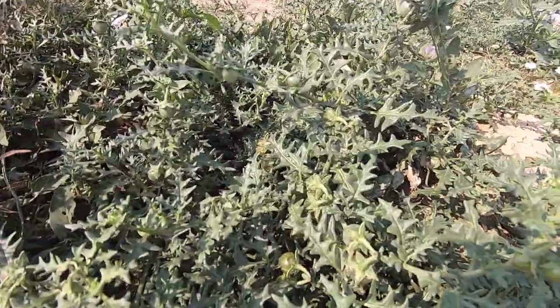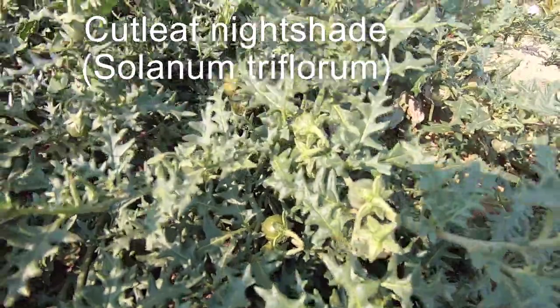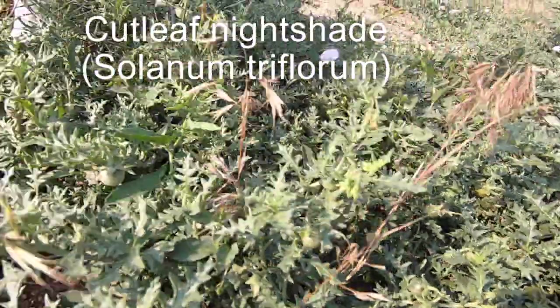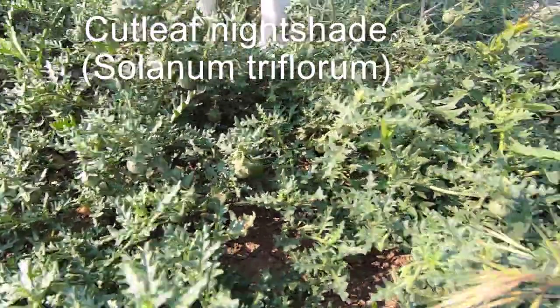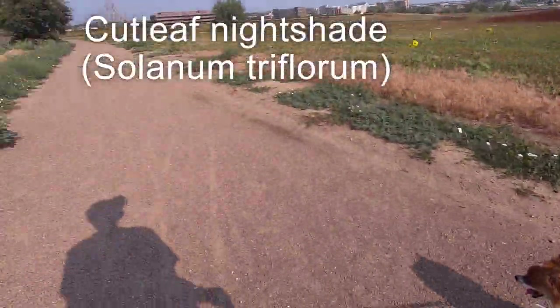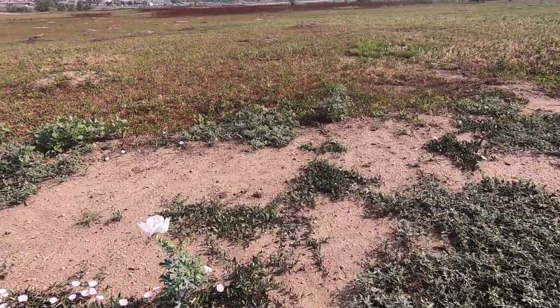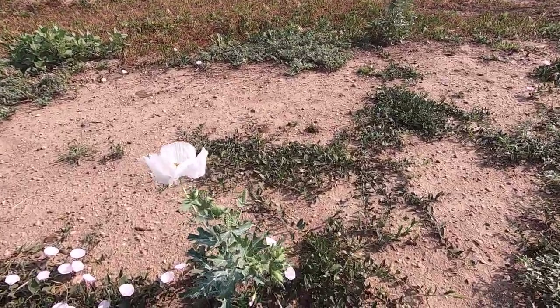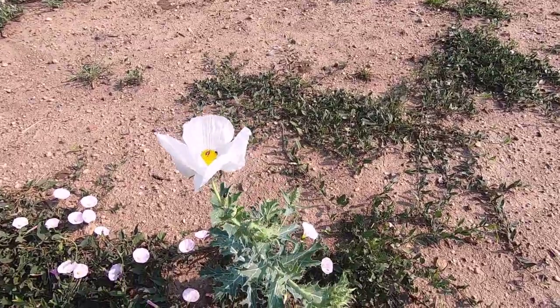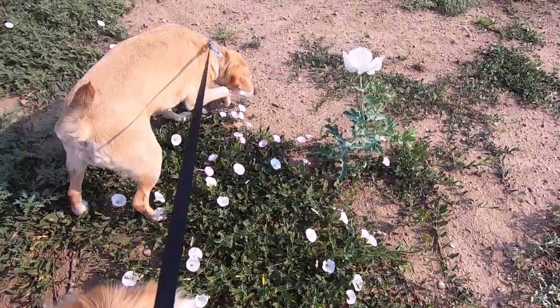I forgot to mention this thing here — it's like a tomato-like fruit. Still prickly poppy blooming, and fine weed also.